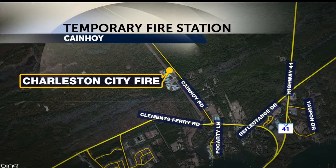The city's been working on this fire station in the upper Kanehoy area since 2012, but they haven't been able to find any land to build on. There's no word on how long the temporary fire station will be open in Kanehoy, but firefighters will be handing out letters that you can send to your insurance company to try and get a lower rate.